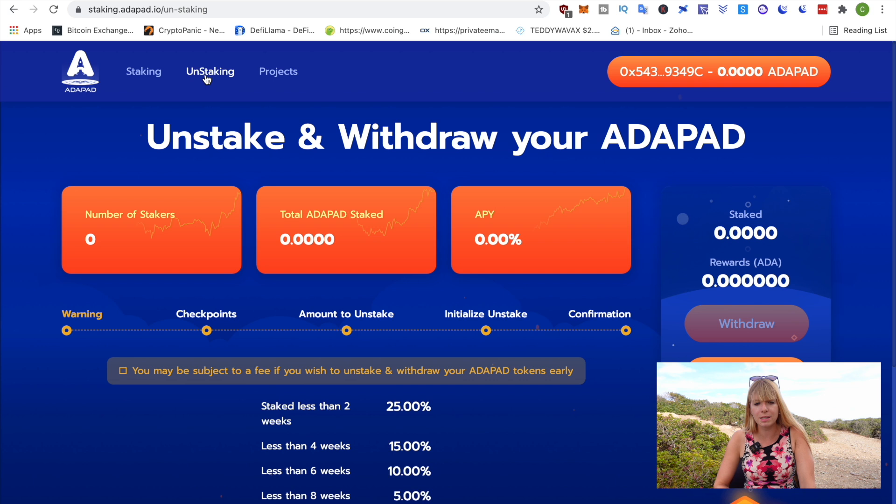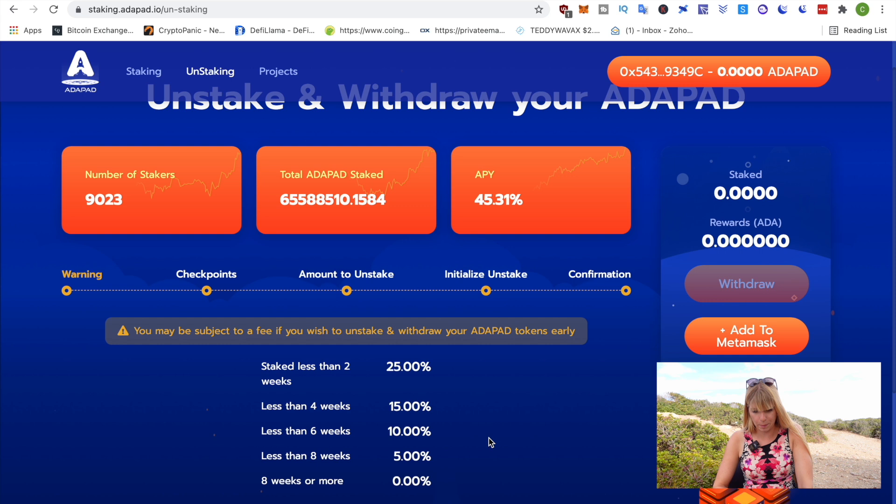Speaking of fees, if we go to unstaking here, you can see how the fees are set up. If you unstake within less than two weeks, that's the 25% unstaking fee. The longer you stake, the less the fee becomes. For instance, if you decide to unstake after six weeks, the fee is only 5%, which is much better than the 25% fee if you want to unstake immediately.